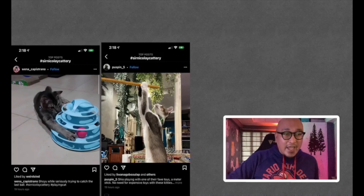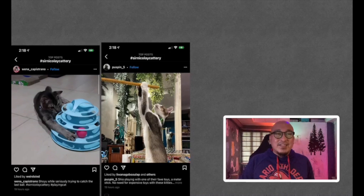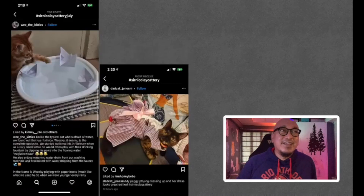Next is from Puspin5 — this is Shio playing with one of their favorite toys: a meter stick. No need for expensive toys with these kitties! Sometimes you don't need expensive toys to have fun with your kittens.